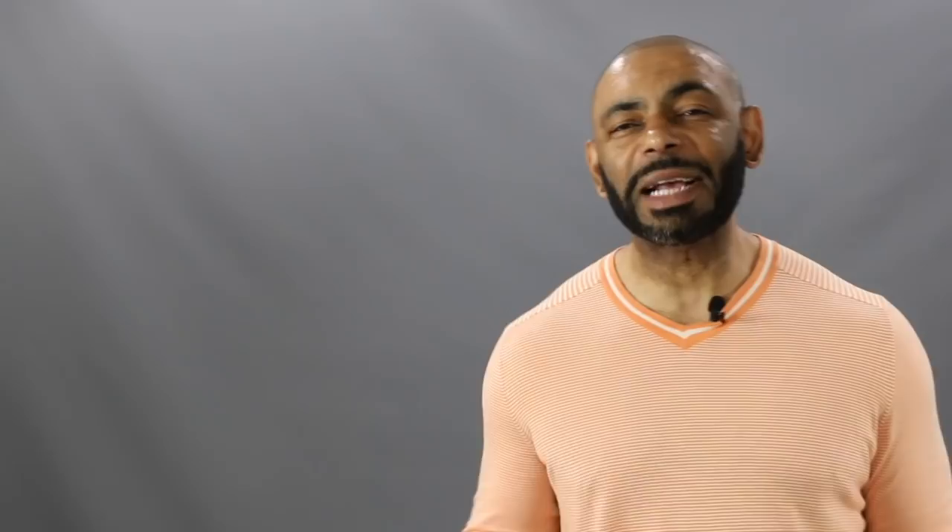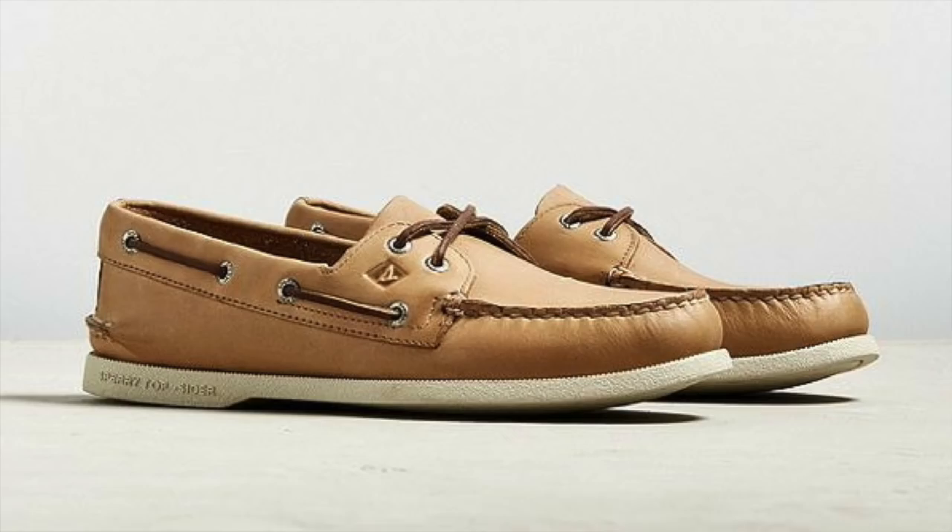Next up, we have another warm weather staple, but this time of the preppy variety — the boat shoe — with this Sperry Authentic Original two-eye boat shoe. This one has hand-sewn mock construction in leather, offering a 360-degree lacing system and two-eye closure for a perfect fit. I love this nice tan color — very versatile, very preppy. With Sperry, you can't go wrong. They're one of the leaders in boat shoes, and it's only going to run you 95 bucks.